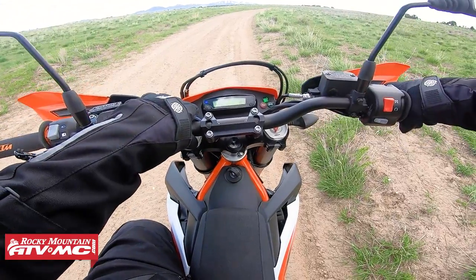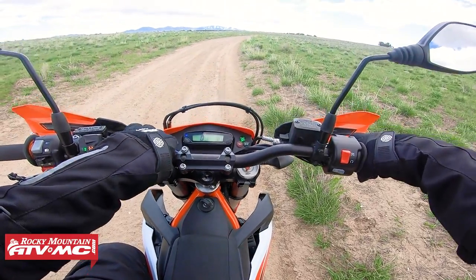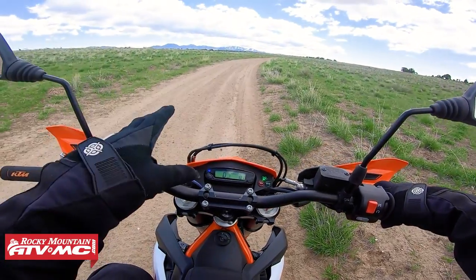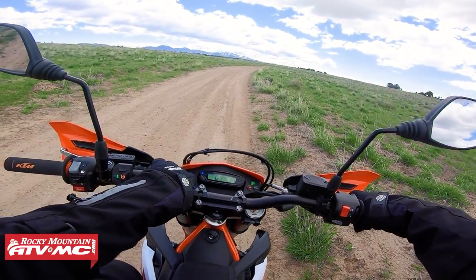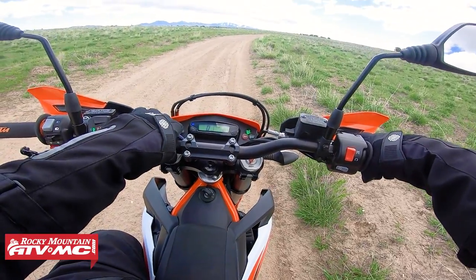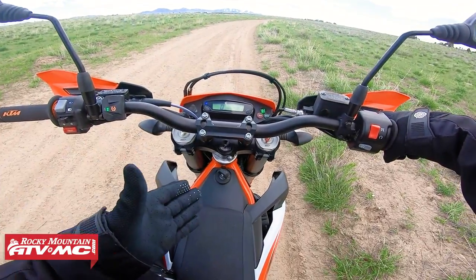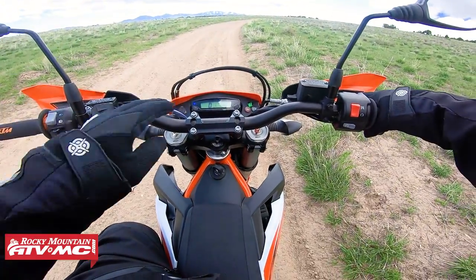ABS works similarly. With the dongle installed, the ABS light is normally solid on when ABS is not functioning. You can hold the button down for five seconds to toggle it. Without the dongle, you have to do it every time you start the bike — it forgets the setting and goes back to default ABS street mode. With the dongle, I'm in off-road ABS mode, meaning I have anti-lock on the front but I can lock up the rear tire. The slow flashing light indicates that setting.